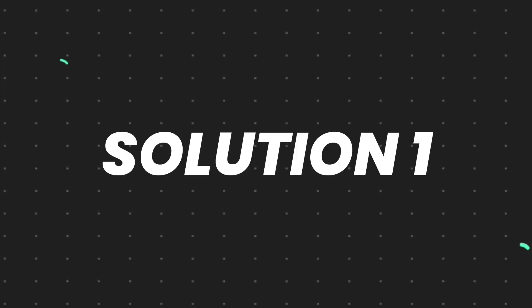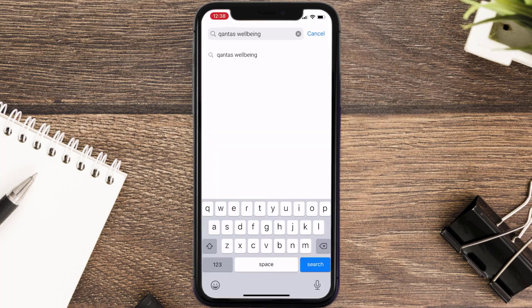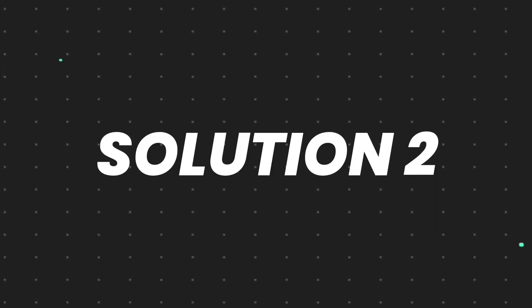First of all, you need to make sure you're running the latest version of the app. Open up the App Store on your device and tap on the search icon in the bottom right corner. Search for the Canta's Well-being app, and if you see the update button right next to the app name, simply tap on it to make sure you're running the latest version.